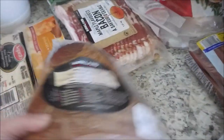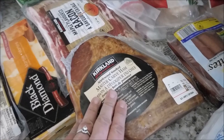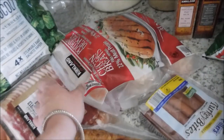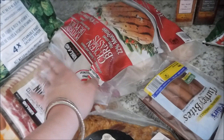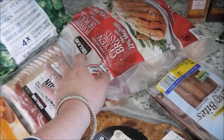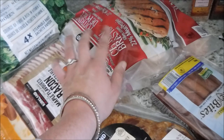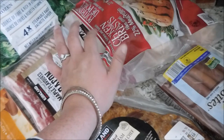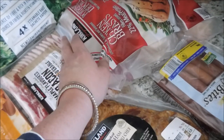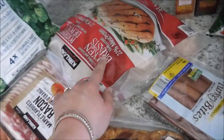We picked up this ham and the Kirkland brand chicken. We really like this as well — we have bought this for years and years. They recently started to vacuum seal the individual chicken pieces and I hate that because it's really difficult to open, especially when they're frozen. But the chicken itself is really good.